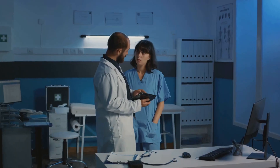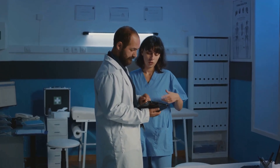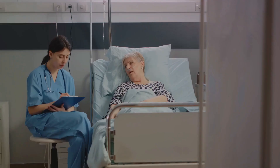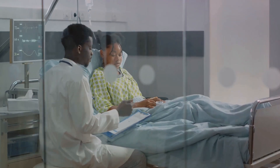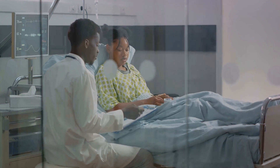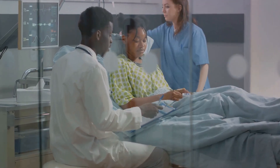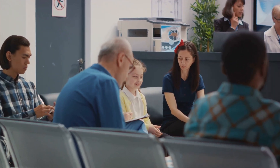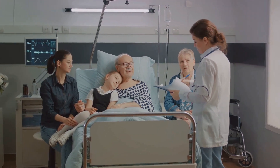In summary, effective patient communication is a three-pronged approach involving understanding the patient's needs, providing clear information and fostering a sense of partnership. By adopting these principles, healthcare professionals can not only improve patient outcomes, but also enhance the overall patient experience. So remember, the next time you're faced with a patient like Jane Doe or John Smith, consider how a simple conversation could alter the course of their healthcare journey. Because in the world of medicine, words do indeed have the power to heal.